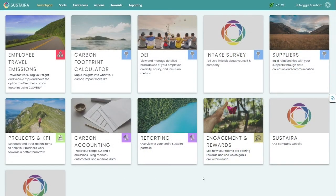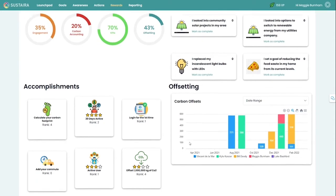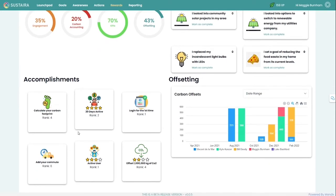Another tile I would love to show you is our engagement and rewards. In this engagement and rewards tile, you're going to see an overview of your employees' progress towards predetermined goals in the system. Users can unlock achievements for things such as calculating their carbon footprint, offsetting their metric tons of CO2, or by simply logging into the platform on a daily basis to check in on their sustainability goals.